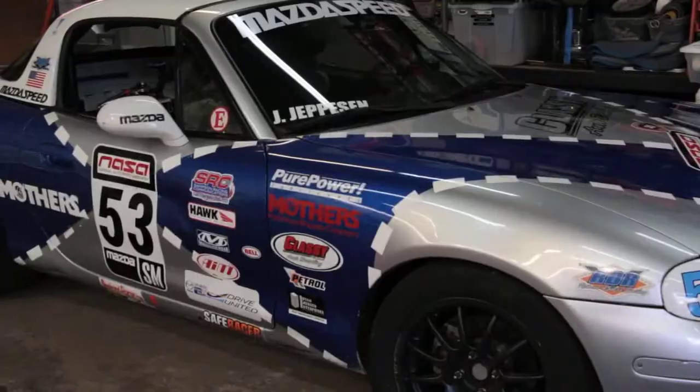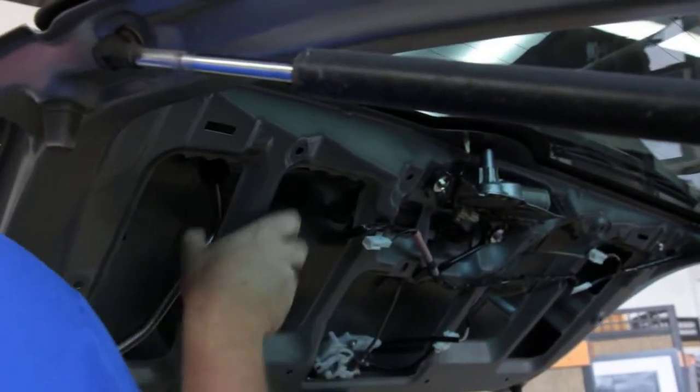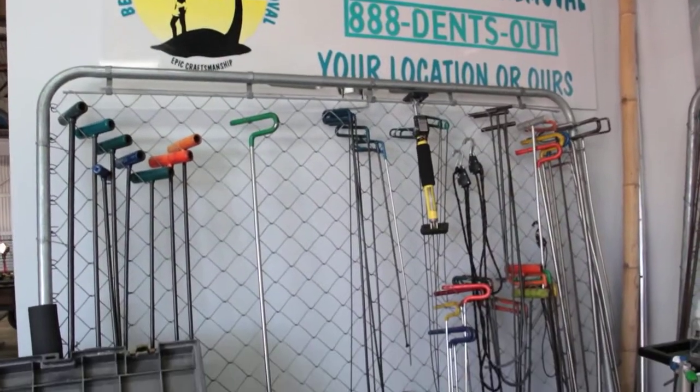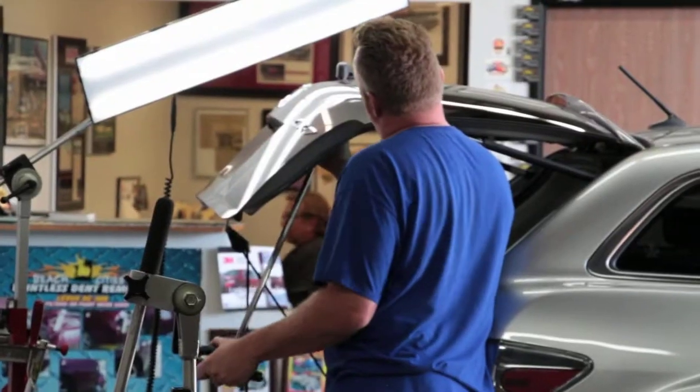We've taken dents out of cars, trucks, vans, airplanes — anything that's tin or metal, we can take a dent out of it. Basically, the way we remove the dents is we have to find access in behind the dent. We're using long metal tools to gain access behind the dent, find a way of leverage, and we can start methodically massaging the dents back out.